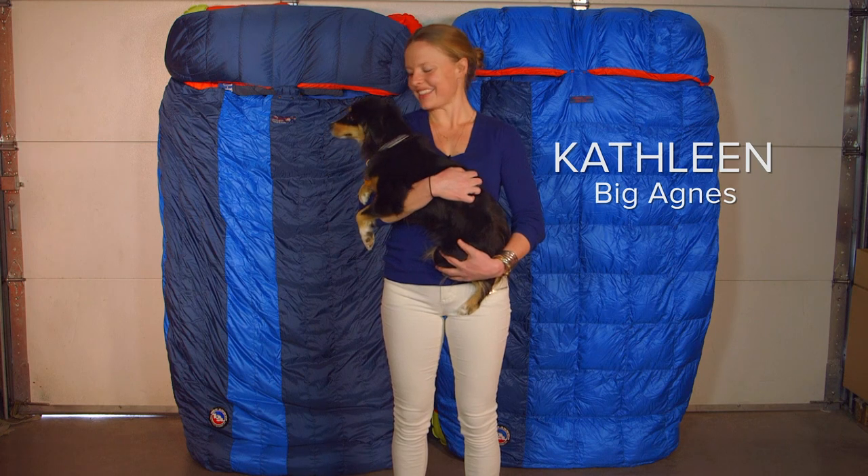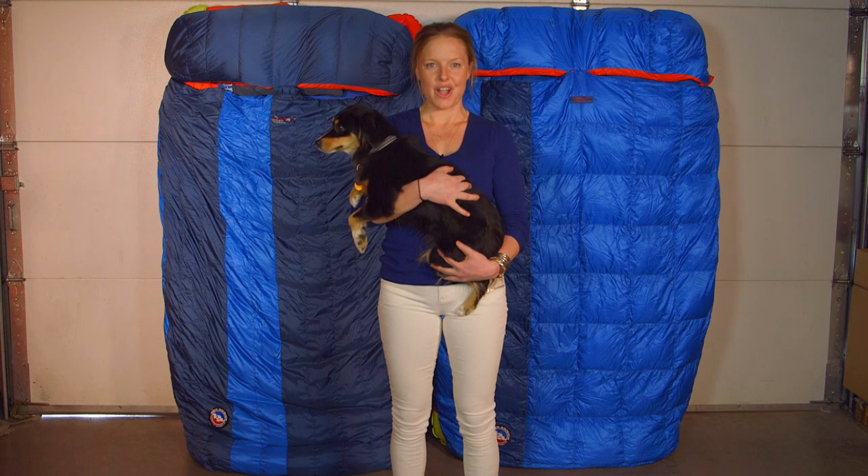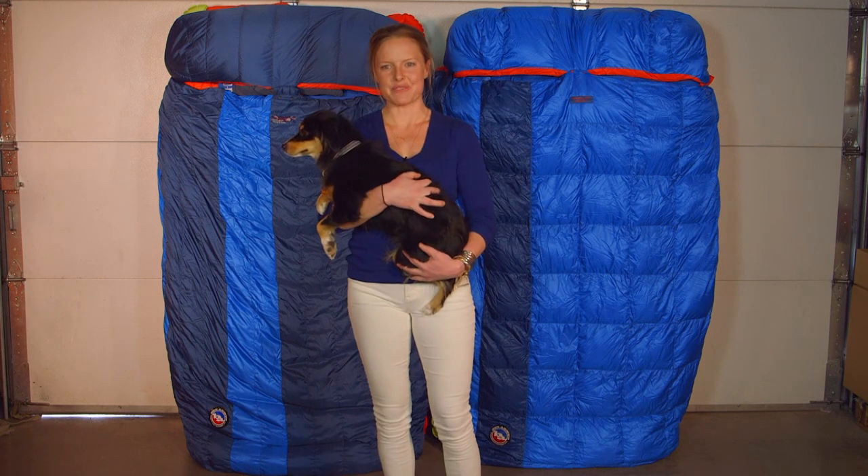Hi, I'm Kathleen with Big Agnes, and this is Rewa, and we're here today to tell you about the King Solomon and Sentinel, our double-eyed down fill system bags with flex pad sleeve.